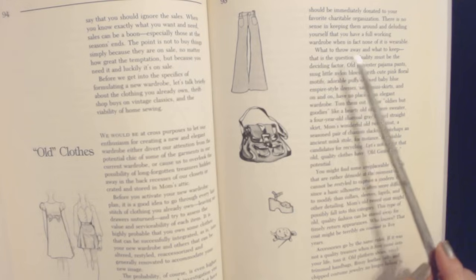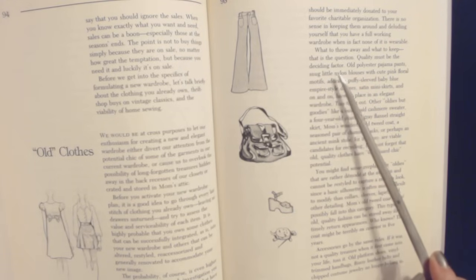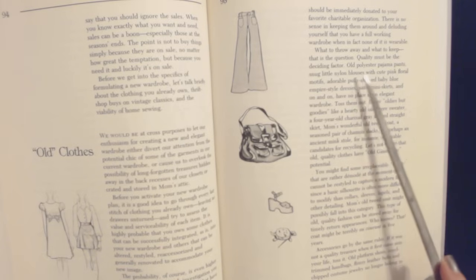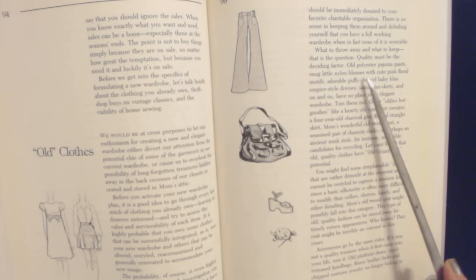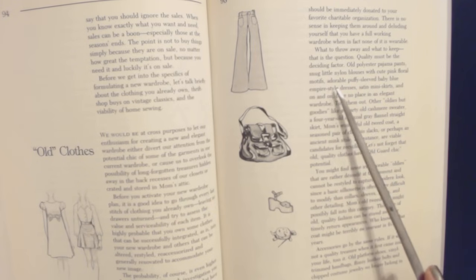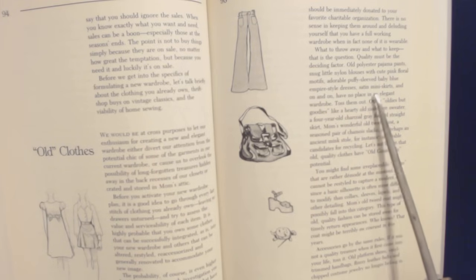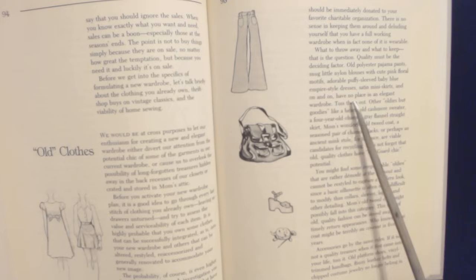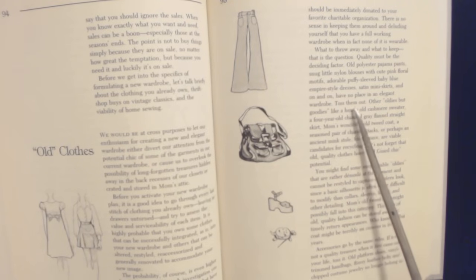What to throw away and what to keep? That is the question. Quality must be the deciding factor. Old polyester pajama pants, snug little nylon blouses with cute pink floral details, adorable puffed-sleeve baby blue empire dresses, satin mini skirts, and on and on — have no place in an elegant wardrobe. Toss them out.